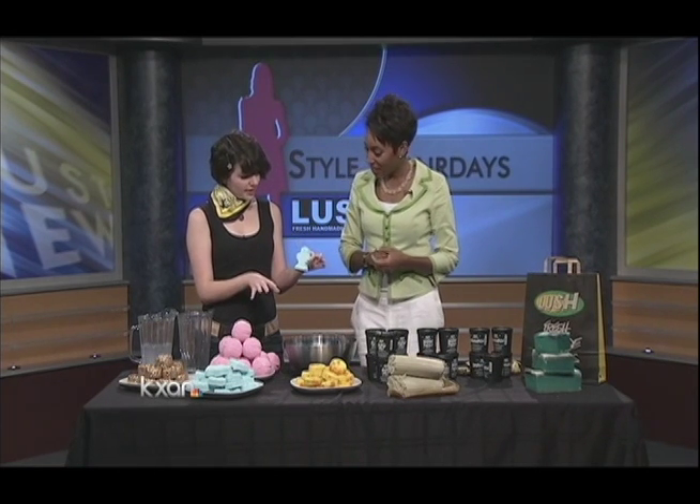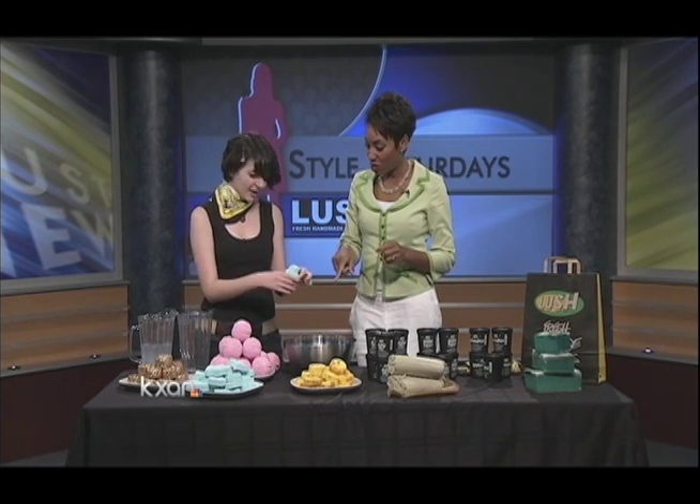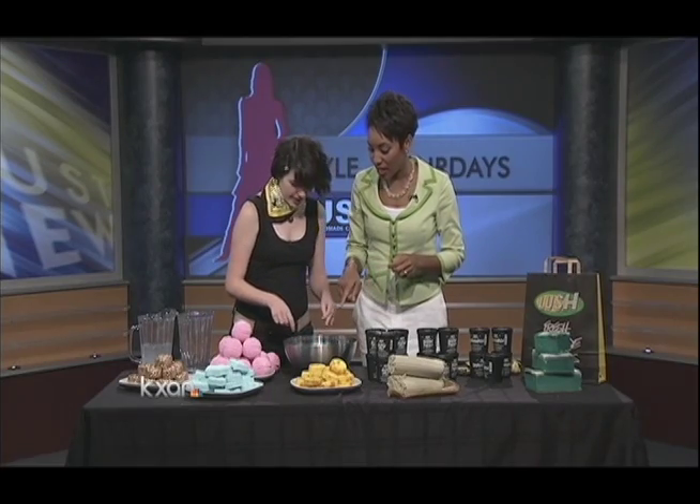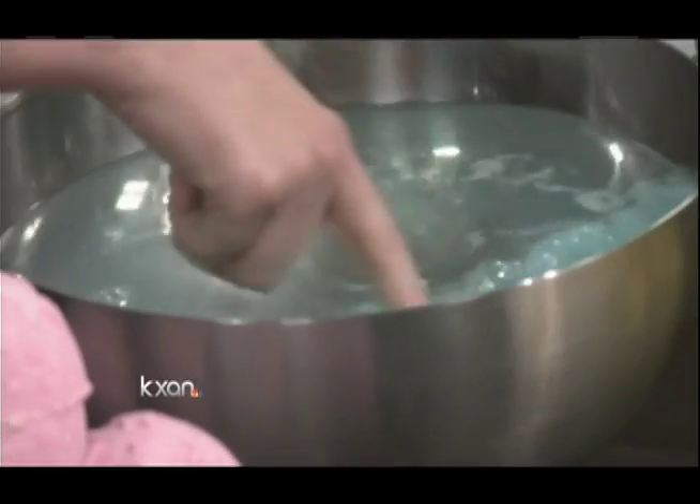All you do with this is you just drop it into the tub, and it's going to fizz and create a really nice blue color in your tub. Let's see it — you want to drop it in there? My children love that. Oh, look at that. How fun. See it fizzing around.